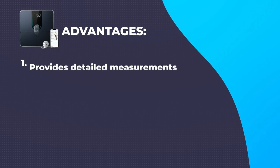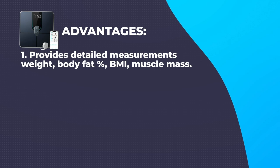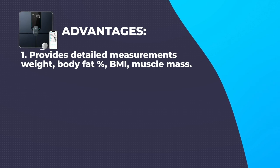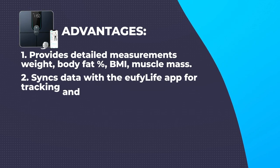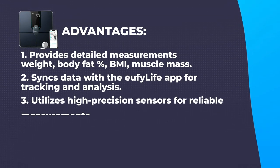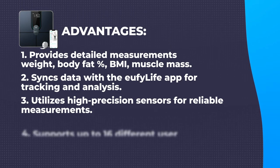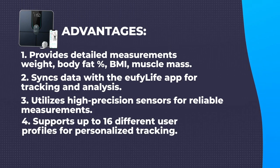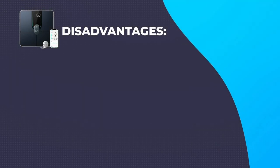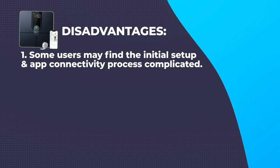Advantages: Advanced features – provides detailed measurements including weight, body fat percentage, BMI, muscle mass, and more. Bluetooth connectivity – syncs data with the Eufy Life app for tracking and analysis. Accurate and precise – utilizes high-precision sensors for reliable measurements. Multiple user profiles – supports up to 16 different user profiles for personalized tracking.